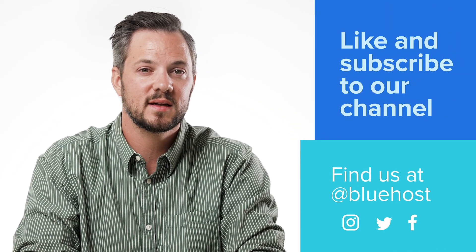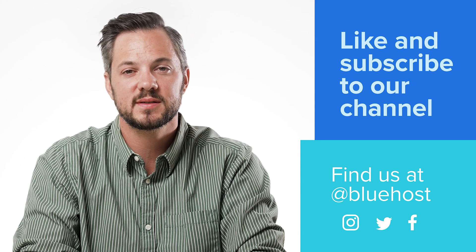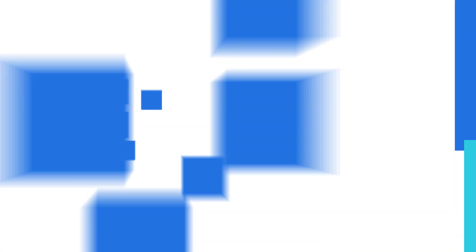These are the steps to take to build a beautiful website in less than a couple of hours. You can do this! For more awesome tips to grow your business, like and subscribe to our channel. You can also find us at Bluehost on Instagram, Twitter, and Facebook.